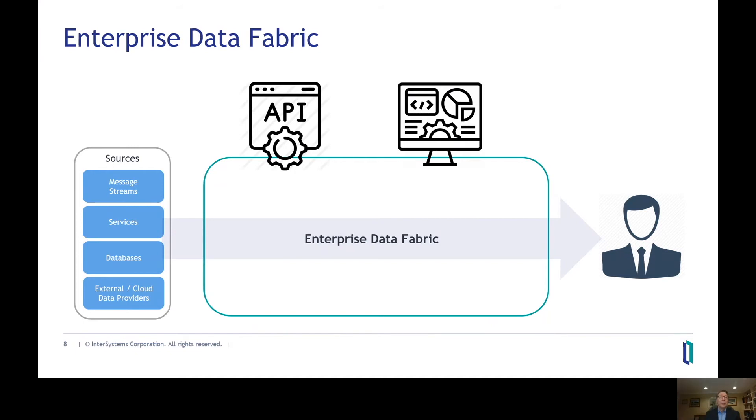One key attribute of an enterprise data fabric is that it's dynamic. Unlike a data lake, data warehouse, or traditional integration methods, it allows you to directly access and utilize data from source systems on demand, without duplicating the data and without creating yet another copy of the data.